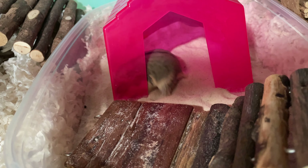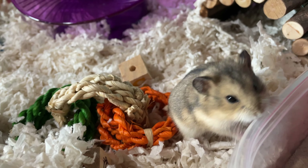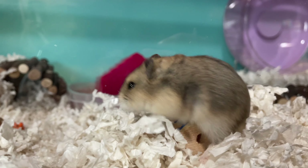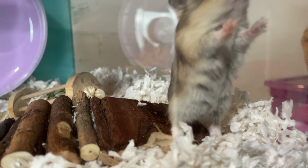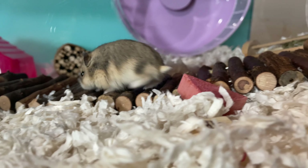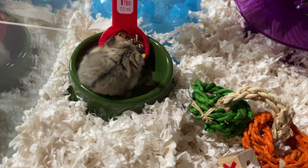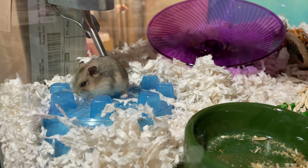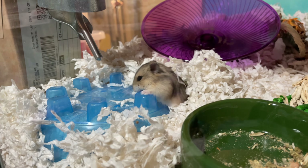Brownie is quite the active hamster. I usually see him at least once a day if not more — he just likes to know what's going on. He's definitely a chewer and he loves to run on his wheel, but he also loves to pee on it. I'm so happy that I was able to rescue this sweet little boy.